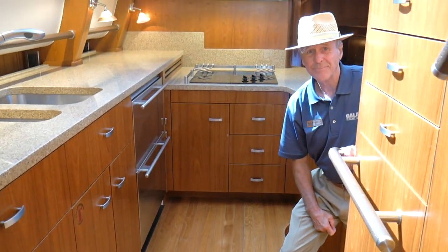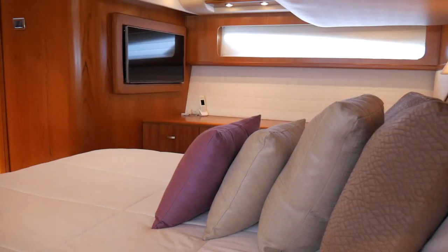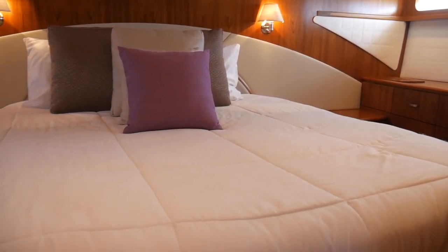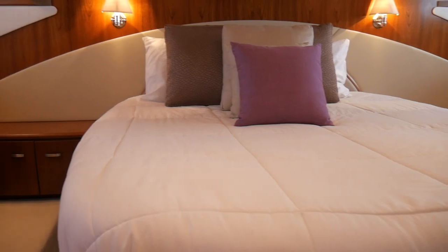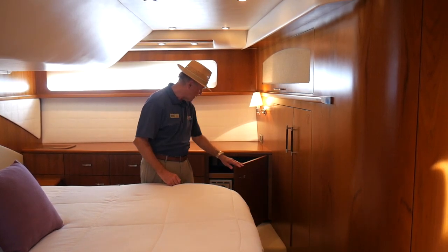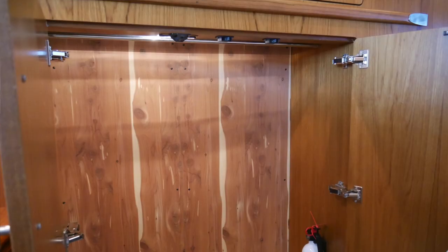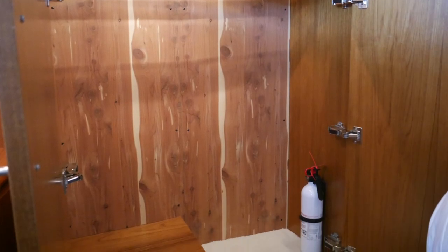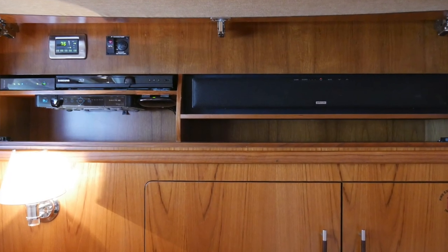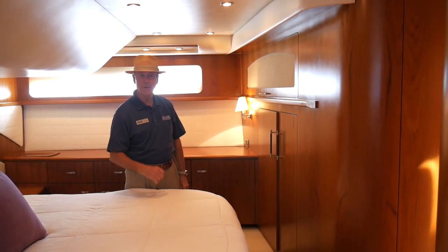We're in a luxurious master stateroom now with a queen size bed that offers tons of storage underneath. We have custom cabinetry with ample storage on both port and starboard sides. This boat is equipped with the optional safe, a hang-up locker with a cedar lining, and an entertainment center in its own compartment. There's a TV on the starboard side that tracks out for viewing from the bed.